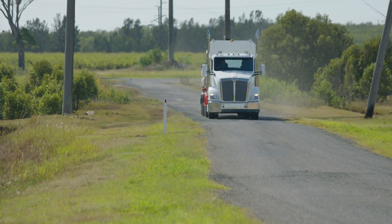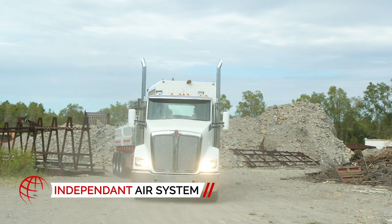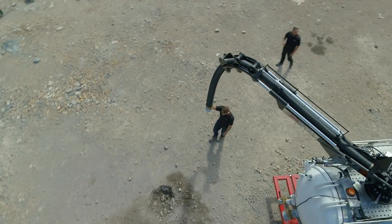For a smoother ride and reduced wear and tear, the semi-trailer is fitted with air suspension, while the module has a fully independent air system for operation independent from the prime mover.